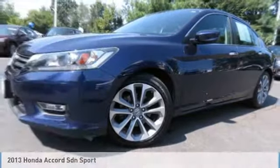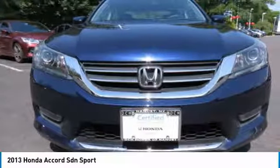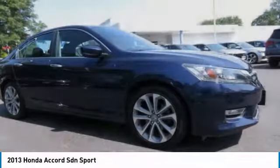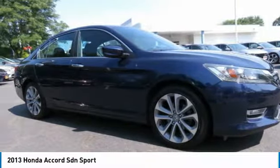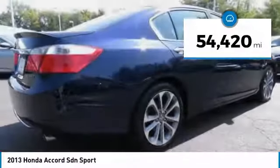The 2013 Honda Accord — ingeniously simple, yet overflowing with luxury and technological creativity. All that and more in the Accord. This vehicle has less than 55,000 miles.